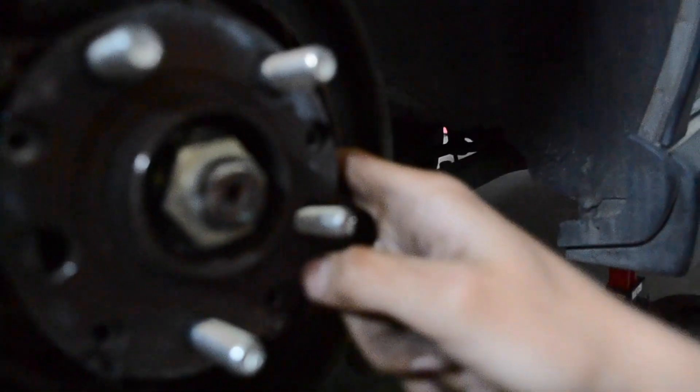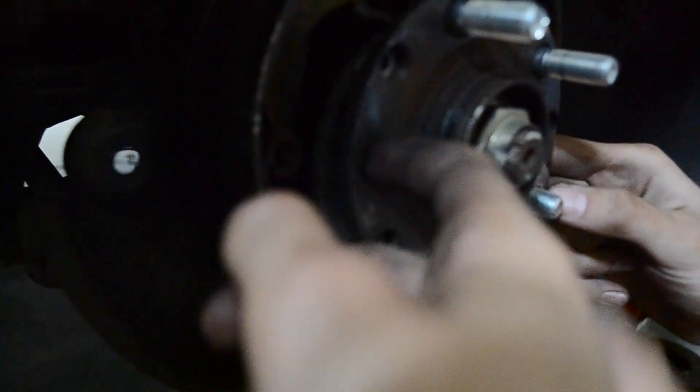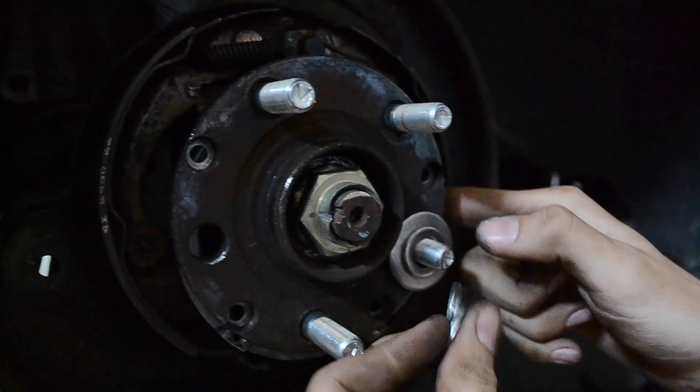Now the challenge is getting the rear studs in. It's pretty annoying — you've got to feed it through like this ring and then use a magnet and stuff. But yeah, we're getting it done.